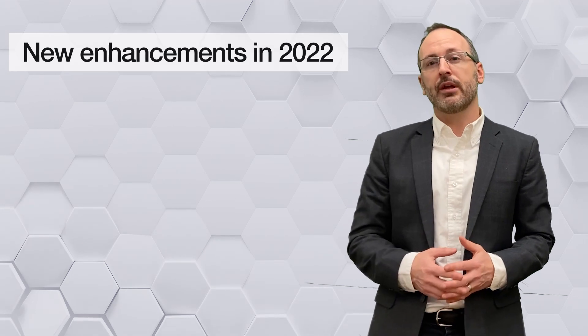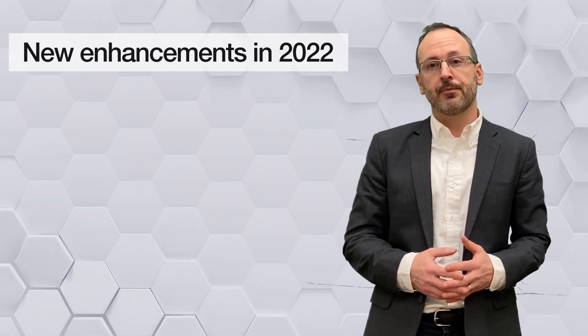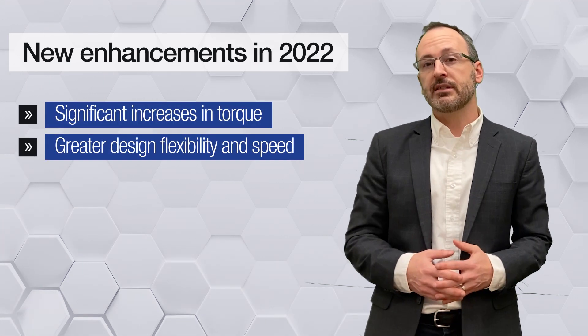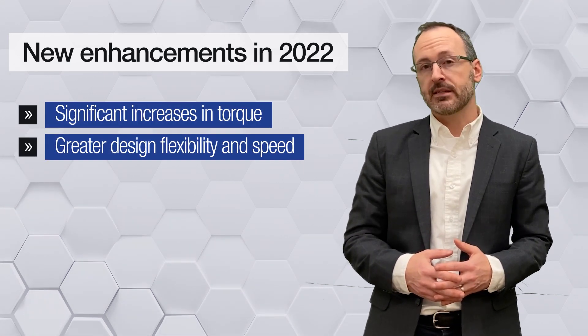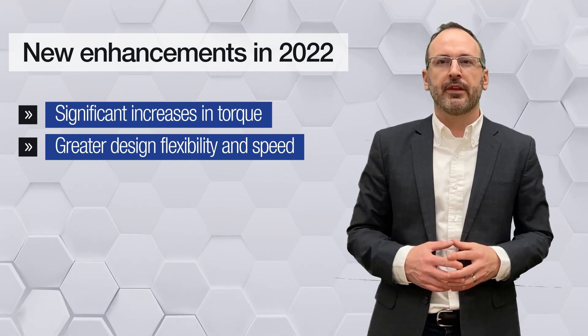This year will also bring many advances in our industry-leading hybrid linear actuator portfolio, like significant increases in torque and greater design flexibility. As the world faces supply chain disruptions, speed to market is more important than ever.